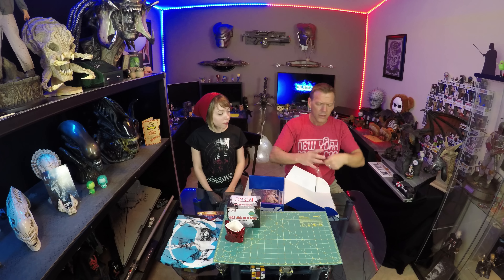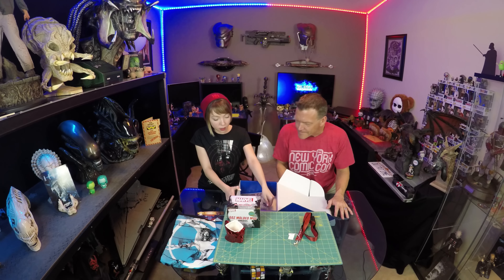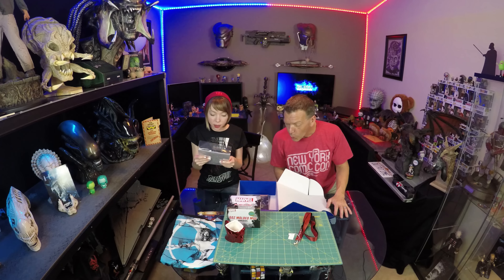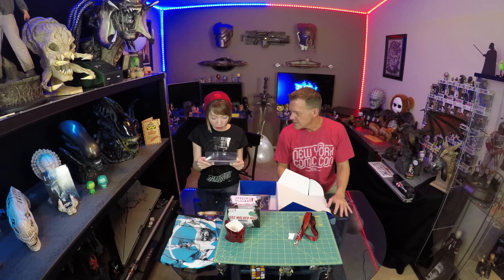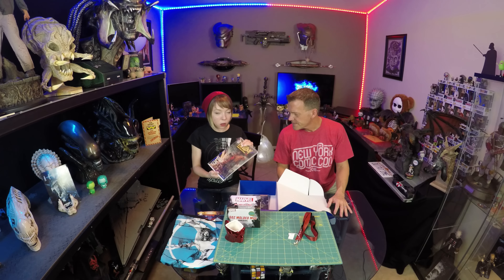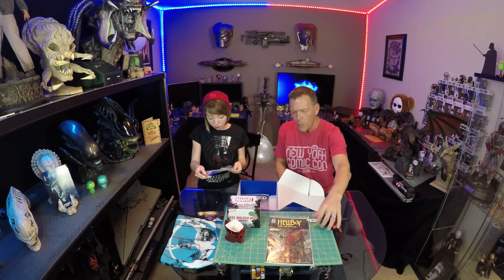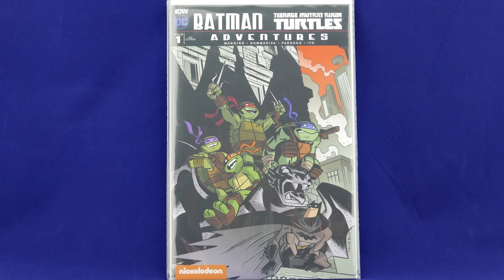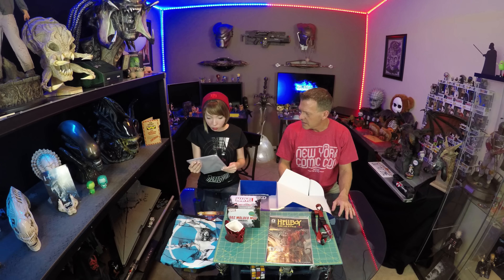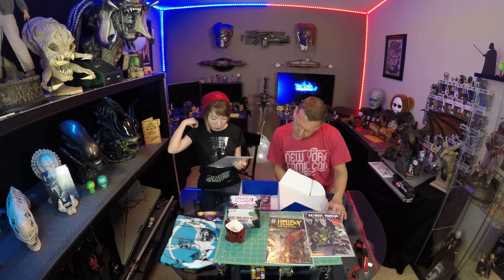Here comes the stack of comic books — they really kicked it in here because there's always a big stack. It's Hellboy and the B.P.R.D. 1954 — this is a Nerd Block exclusive variant cover. Hellboy's always good! And oh, this is cool — it's a mashup! Batman and Teenage Mutant Ninja Turtles Adventures, issue number one, a recover. It's published through Nickelodeon. This looks really cool — it kind of reminds me of Gerard Way's Umbrella Academy.